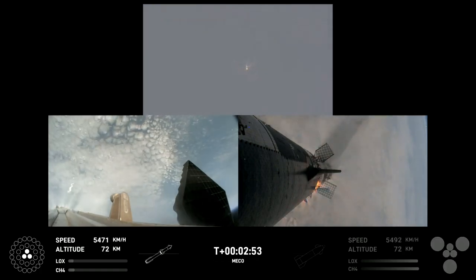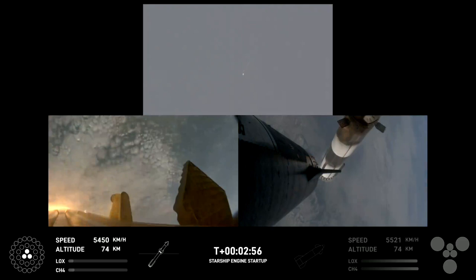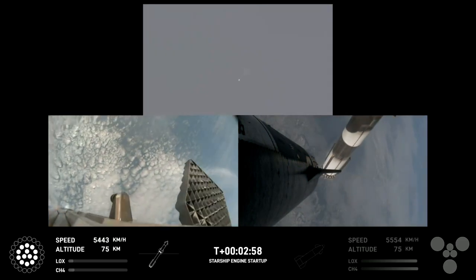Ship ignition. Stage separation confirmed. Boostback burn start up.